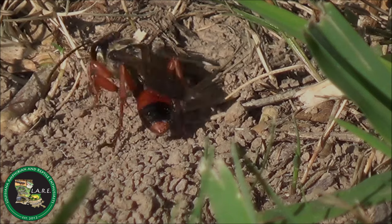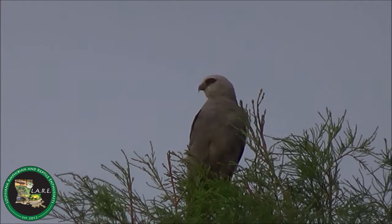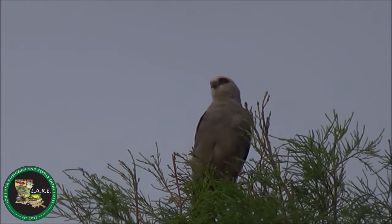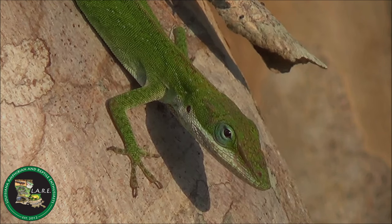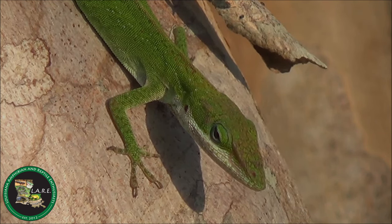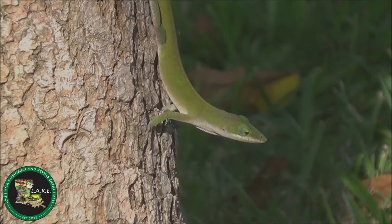Green anoles are generalist predators of all sorts of arthropods, whereas larger reptiles and birds are likely the most important predators upon them. Anoles do not make good pets, especially for young and or inexperienced keepers. Sit down and simply observe them in your yards — they put on quite an amazing show.